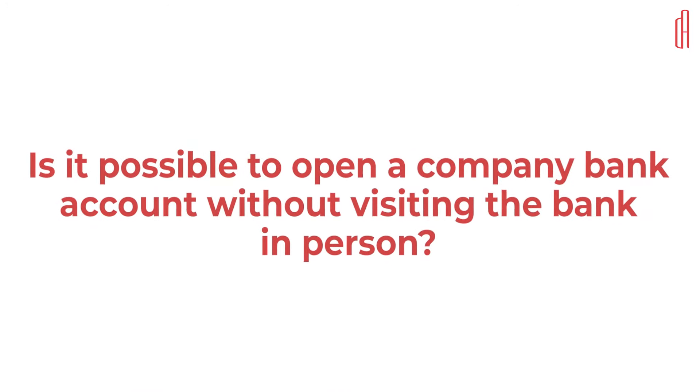Many people ask if they can open a bank account without visiting the bank in person. In general, the owner or director of the company will need an in-person meeting with the bank due to anti-money laundering regulations. The bank will not accept anyone else than the owner or director during the onboarding process. Your accountant or anyone else is not able to open a bank account for you — it needs to be the owner or director of the company that contacts the bank.